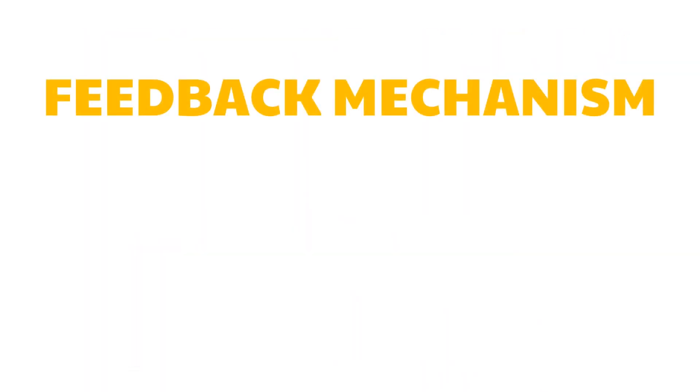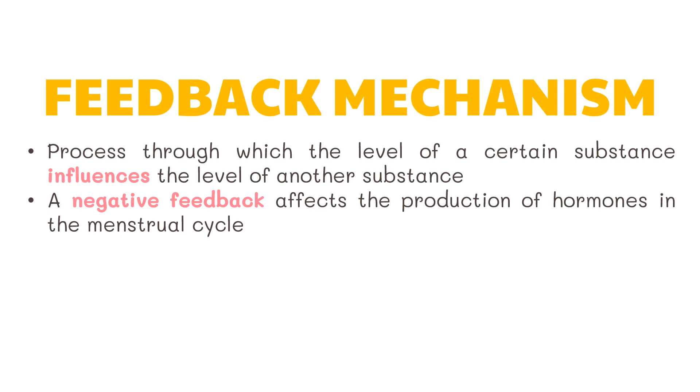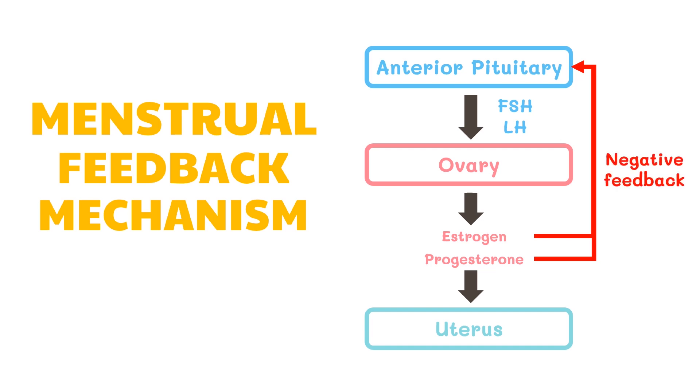So, what is a feedback mechanism? A feedback mechanism is the process through which the level of a certain substance influences the level of another substance. A negative feedback affects the production of hormones in the menstrual cycle. High levels of one hormone may inhibit the production of another hormone. Let's take a look at this diagram. Follicle-stimulating hormone stimulates the ovaries to release estrogen. High levels of estrogen then prevent more production of follicle-stimulating hormone. Estrogen then stimulates the release of luteinizing hormone from the pituitary gland, which in turn controls the production of progesterone. High levels of progesterone can then inhibit the further release of luteinizing hormone. This is the negative feedback mechanism.